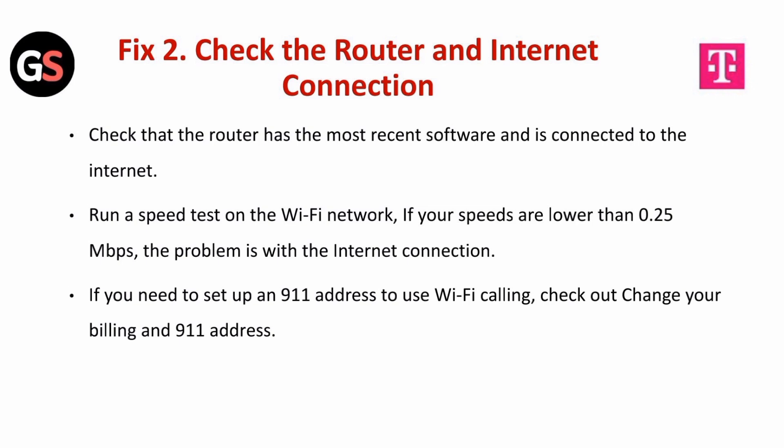Fix 2 is to check the router and internet connection. Check that the router has the most recent software and is connected to the internet. Run a speed test on the Wi-Fi network. If your speeds are lower than 0.25 Mbps, the problem is within the internet connection. If you need to set up a 911 address to use Wi-Fi calling, check out and change your billing and 911 address.